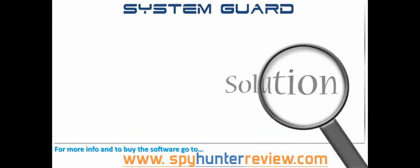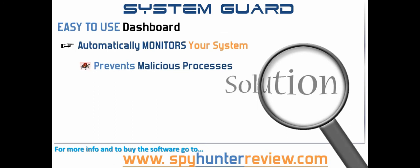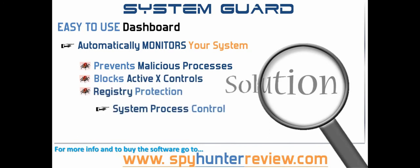Within the Spy Hunter software there is a feature called System Guard that combines several of the essential proactive protective elements into one easy to use integrated dashboard panel. The System Guard feature automatically monitors your system and prevents malicious processes from being executed and run on your computer system. The features incorporated in System Guard include a defensive guard that blocks ActiveX controls, as well as registry protection and system process control.